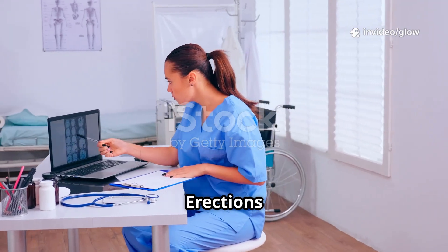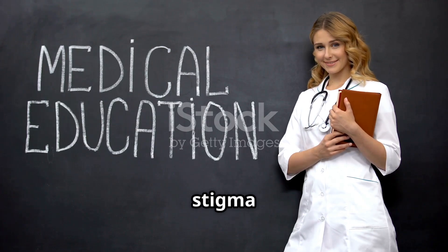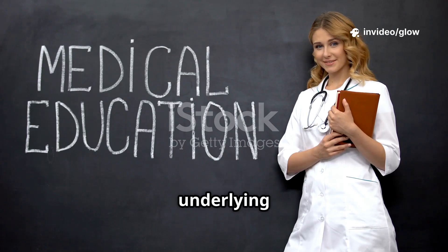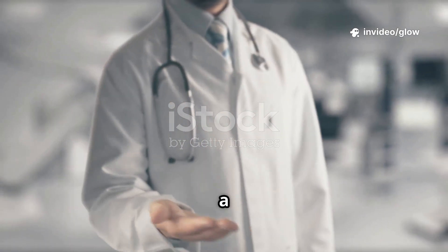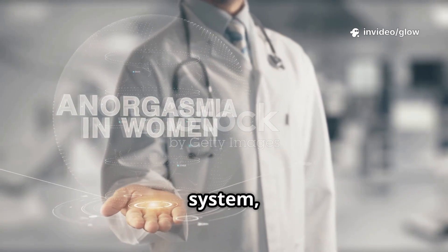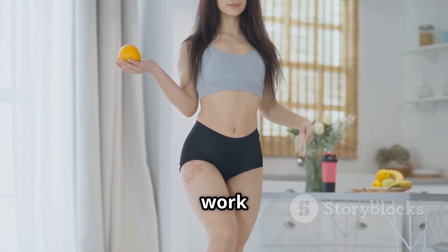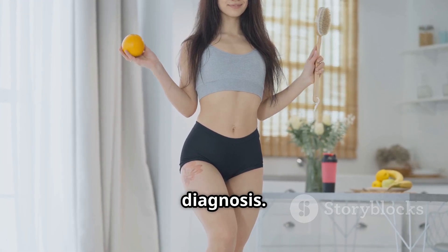Why understanding erections is important: it improves self-confidence and body awareness, reduces stigma and myths about manliness, and helps in early detection of underlying health problems. An erection is not just a sexual response — it is a complex interaction between the nervous system, hormones, blood vessels, and the brain. Understanding how erections work is crucial for sexual health, overall well-being, and early medical diagnosis.